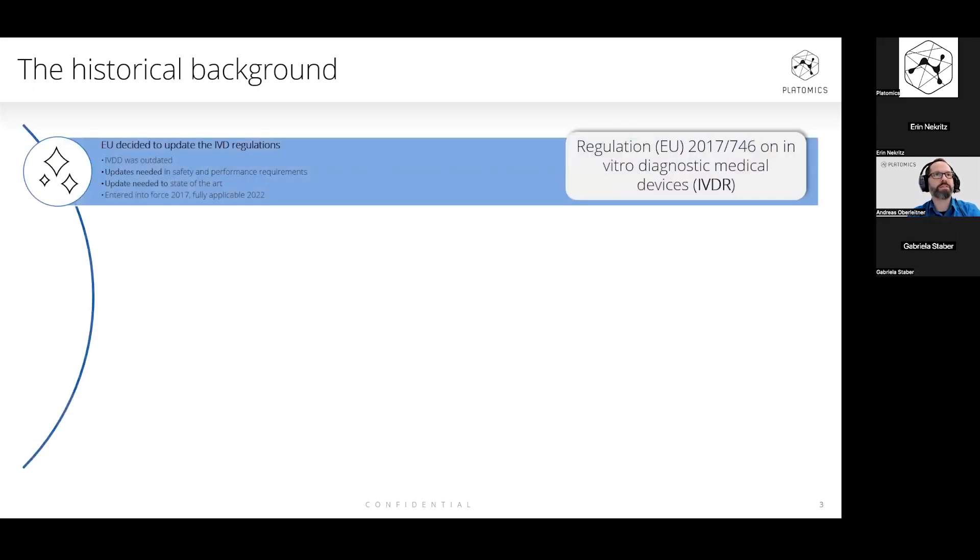We all know that the old directive was found outdated at a certain point. The European Commission decided to update the IVD regulations, covering many points including safety and performance requirements. The reason was that the old IVD directive was still from 1998 — really quite old — and therefore an update to the state of the art was needed. The new regulation entered into force in 2017 and was fully applicable in 2022.